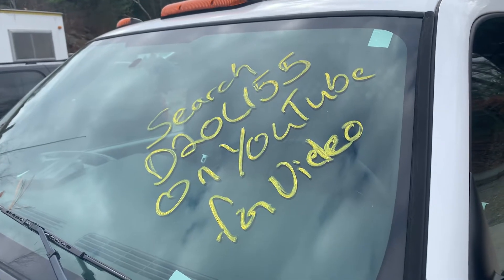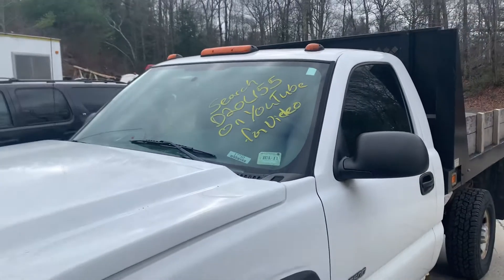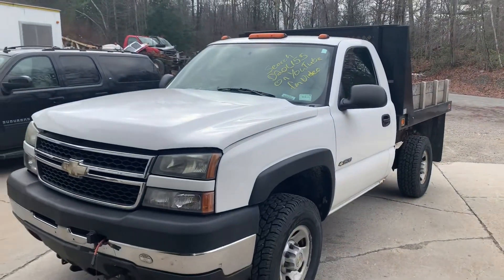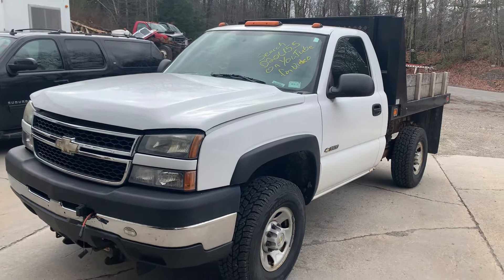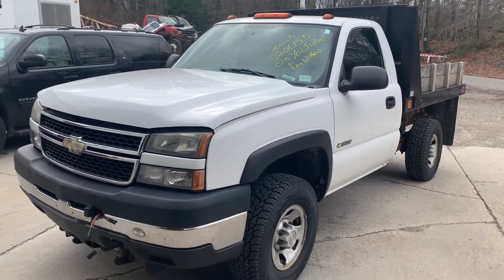Hey there, Ding's Auto Parts test video for stock number D20L-155. This is a 2006 Chevy Silverado 3500 one-ton with a 6.0 liter automatic four-wheel drive single rear-wheel truck with only 18,000 miles on it.